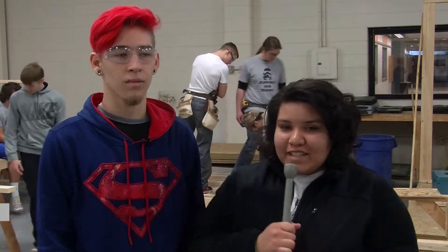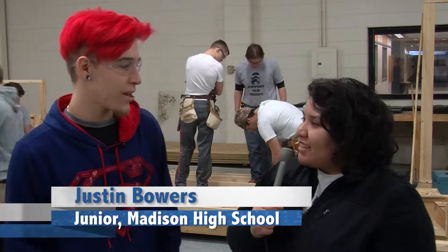Hi, my name is Lisa Salceda and I'm in building trades with Justin Bowers. Hi Justin, how are you today? I'm fine, how are you? Fine.